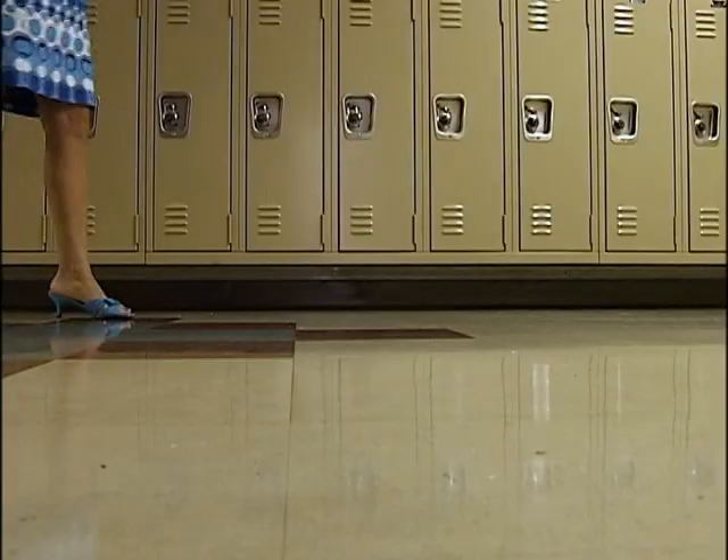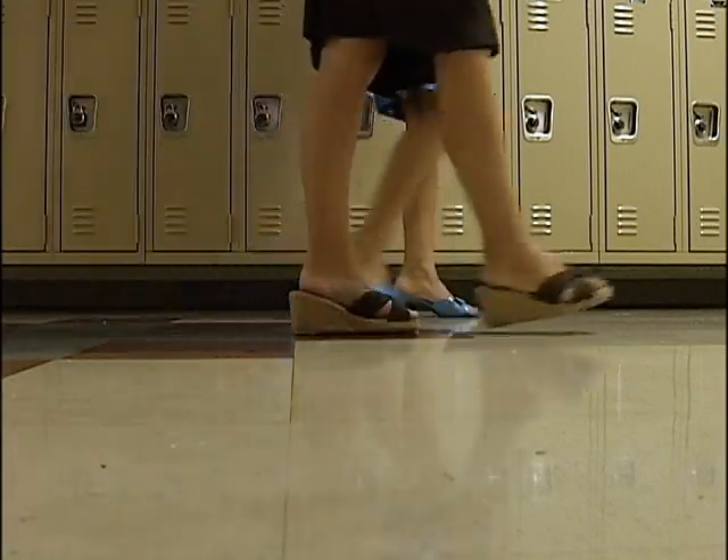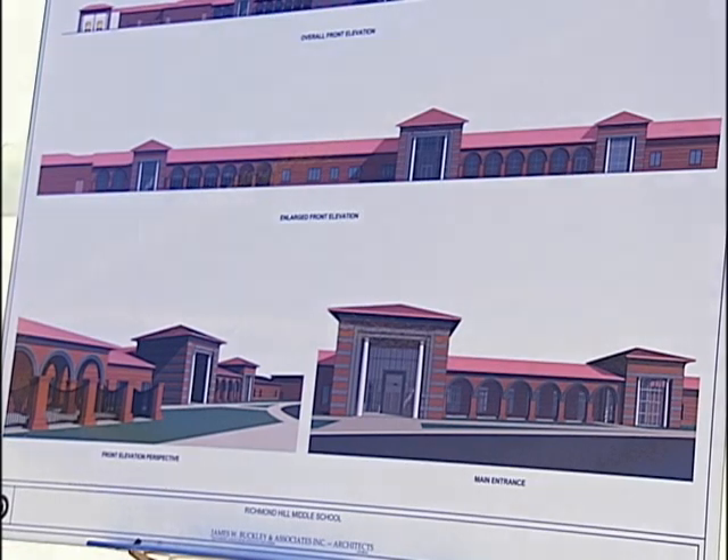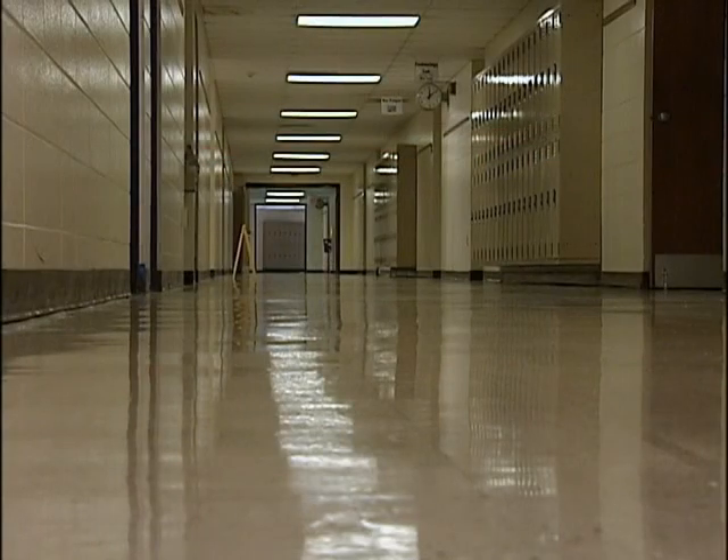Richmond Hill Middle School principal Helen Herndon walks me through the current school, built in the 1970s. The replacement school will be everything this 30-plus-year-old building is not.